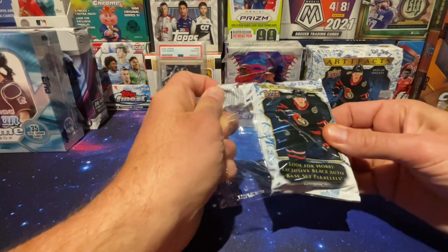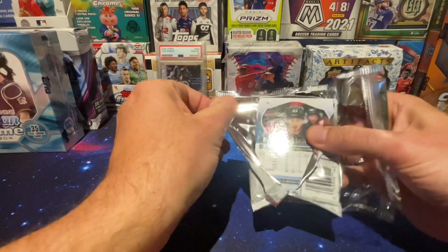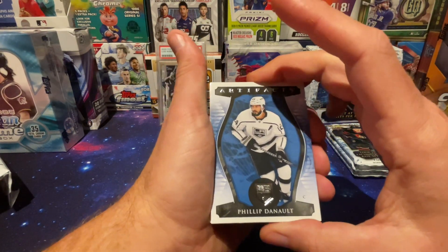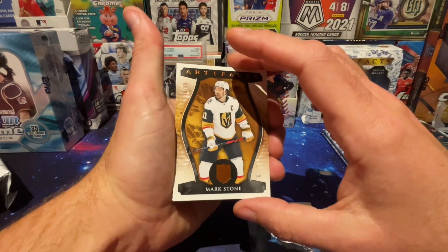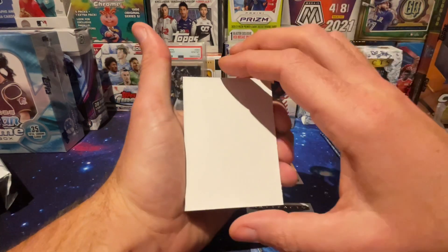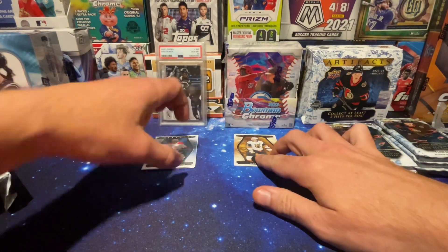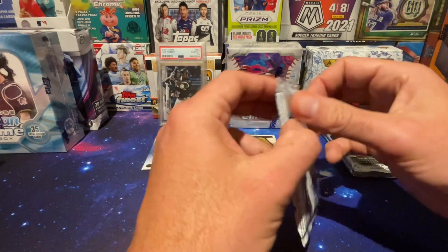First pack did not rip well. I'm going to butcher these names — I don't know who these people are. The Nault, Mark Stone, numbered to 75, 10 of 75, a bronze. You have the filler and base cards. No rookies, one hit — Mark Stone. Don't know who that is. Maybe it's a dud box.